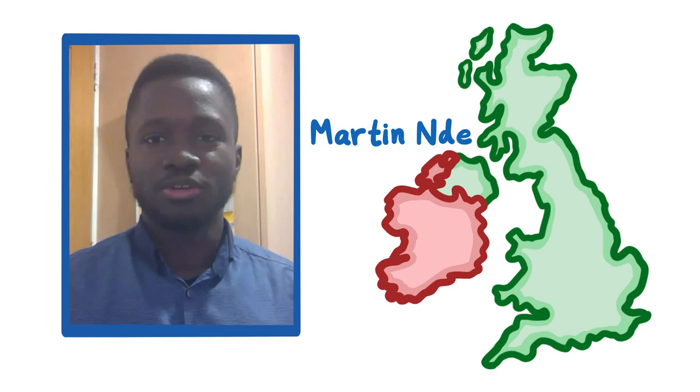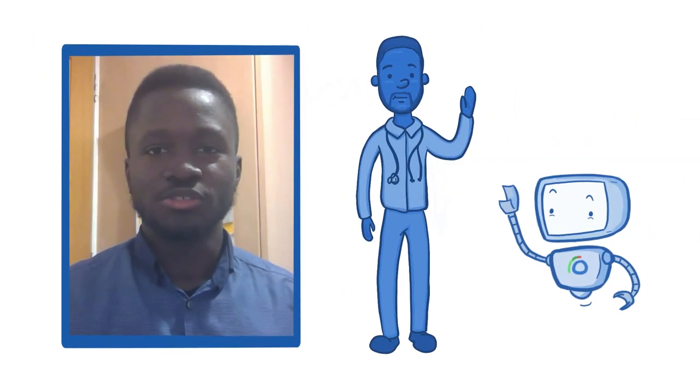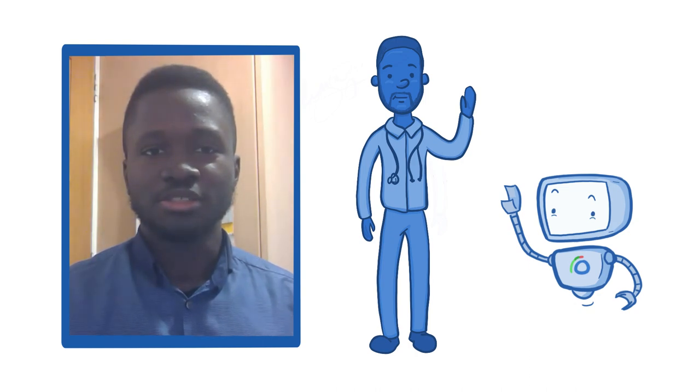Hi, my name is Martin Endi. I'm a third year medical student at the Royal College of Surgeons in Ireland. I've been using Osmosis for about nine months now and it's been a game-changing experience.